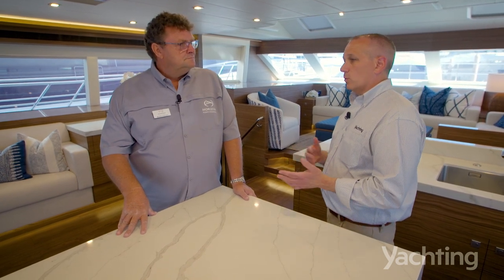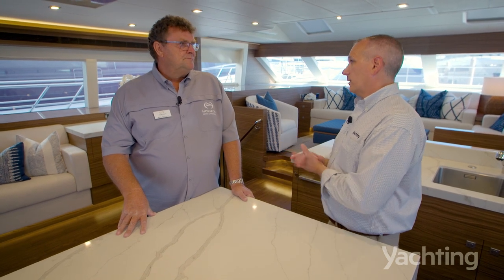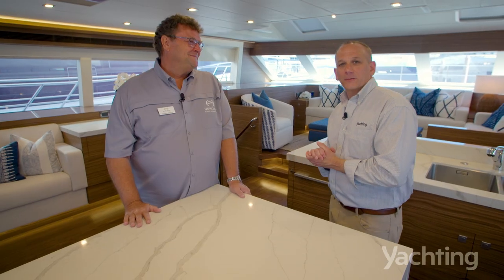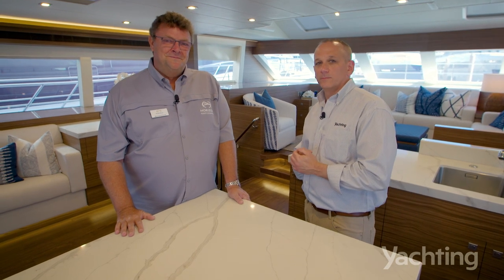If somebody is interested in learning more about the PC60 or any other models, where would they go? Come to us at the Boat Show or on our website — a myriad of videos, walkthroughs, and virtual tours. Pick up the phone and give me a call. This is Patrick Shaka signing off from the Palm Beach International Boat Show. Stay tuned for more.